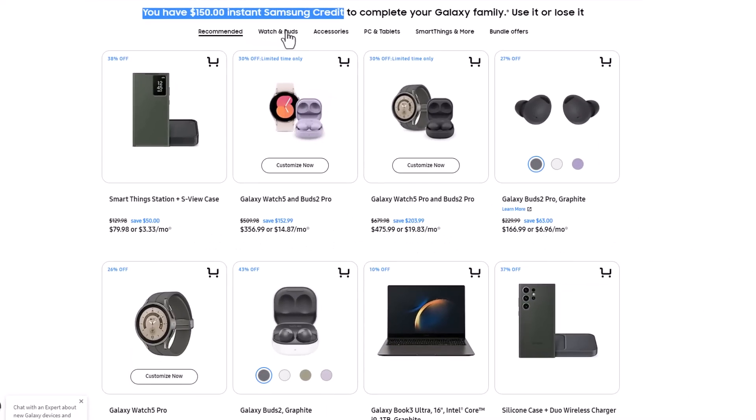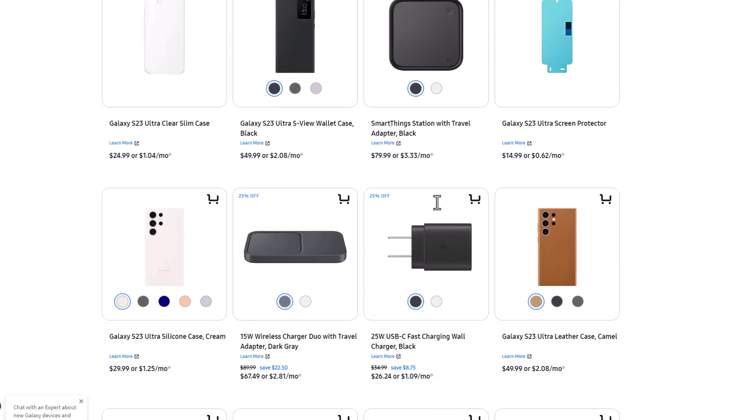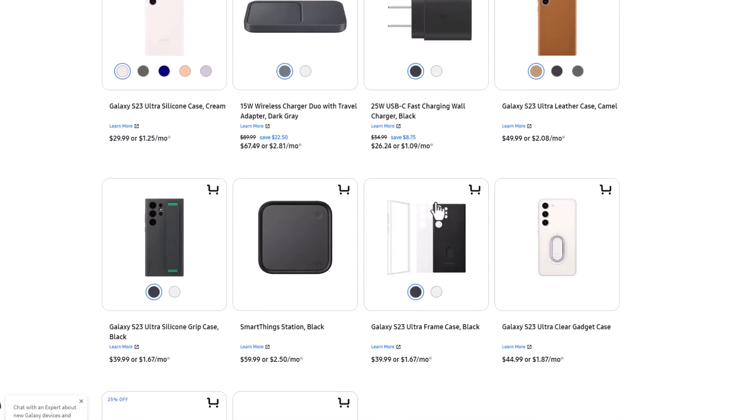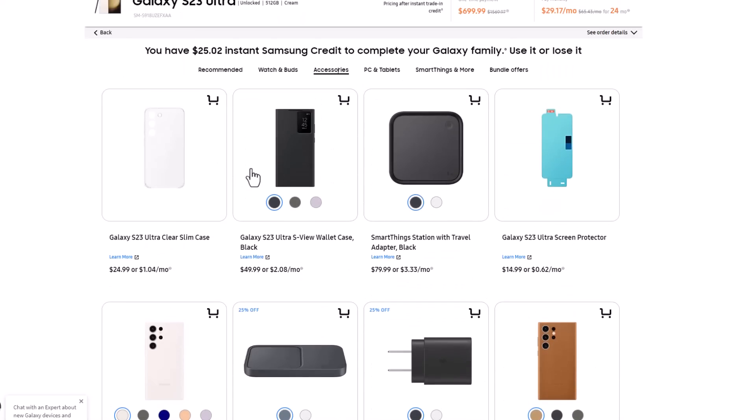For example, if I go to my watch and buds, I can buy the Galaxy Buds 2, which is $85 on sale. So I still have $65 left. Then I can go over to accessories and buy a case. If I scroll down and buy this case right here, I now have $25 left over that I can use to buy another case. And now basically I've used everything.